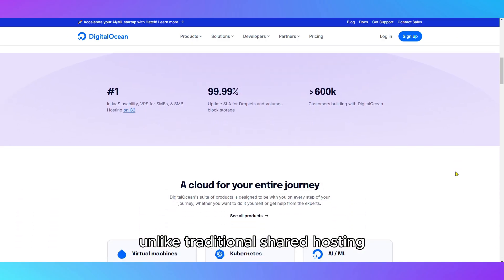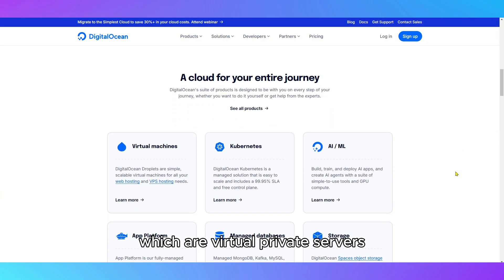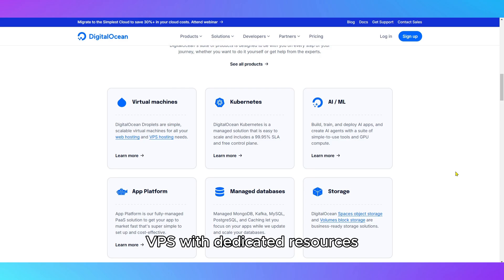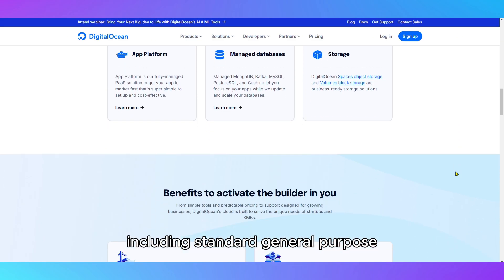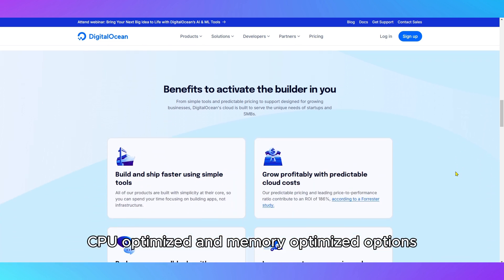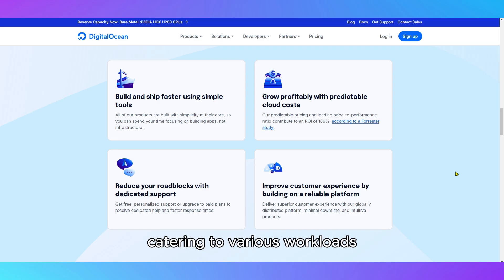Unlike traditional shared hosting, DigitalOcean provides droplets, which are virtual private servers with dedicated resources. These come in different configurations including standard, general-purpose, CPU-optimized, and memory-optimized options, catering to various workloads.